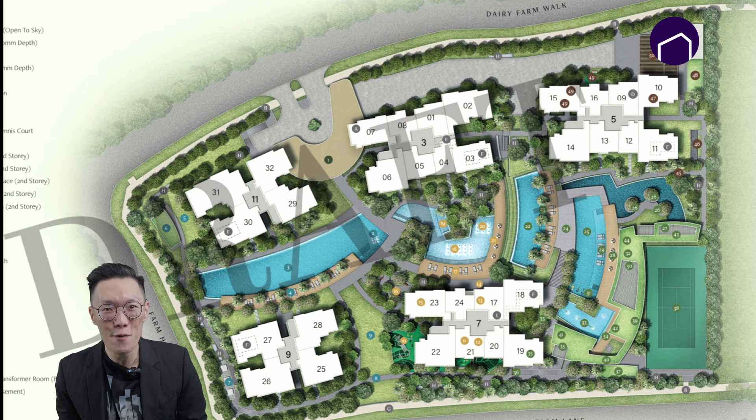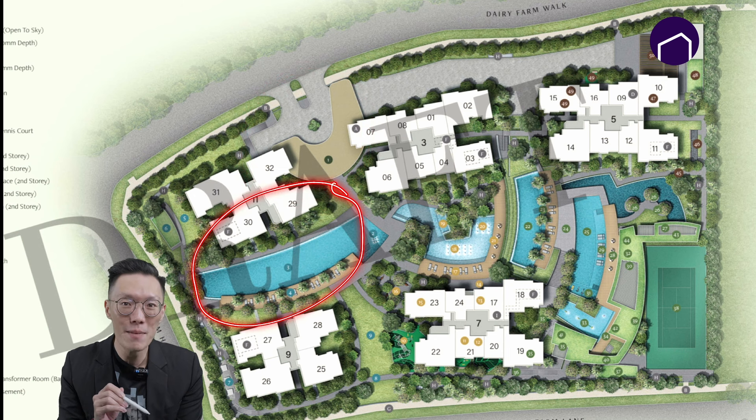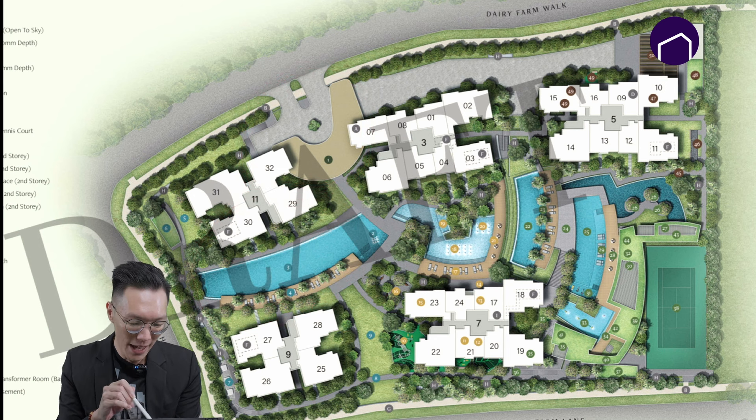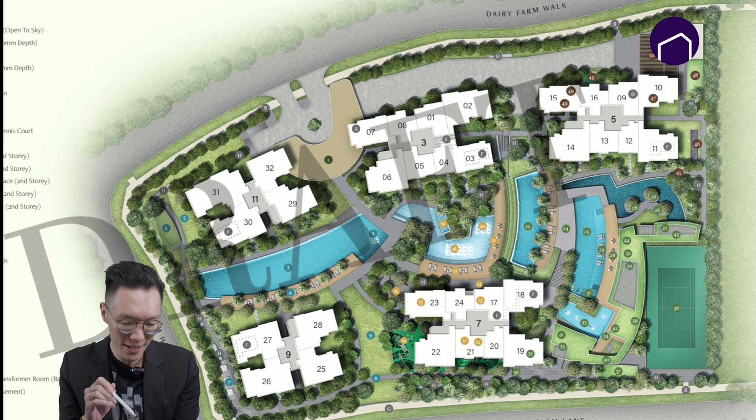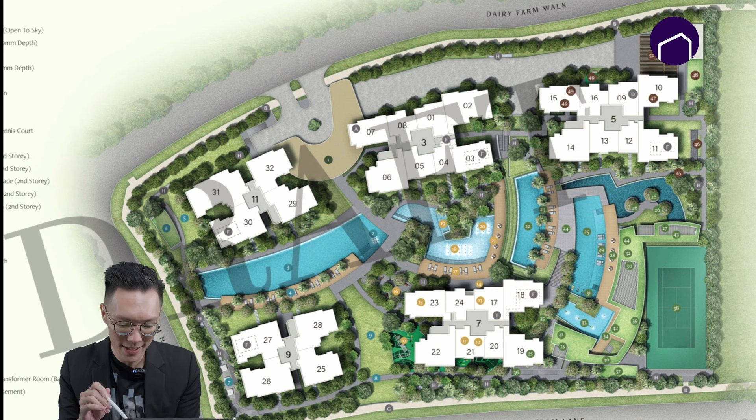In today's market it's very rare to have a condo with full facilities. Let's check the facilities out. You will get the grand arrival, a 15-metre lap pool, a jogging trail for sports lovers, a water jet pool with spa bed and jet foot massage, a wellness pool, and a family pool where you can play with your kids.